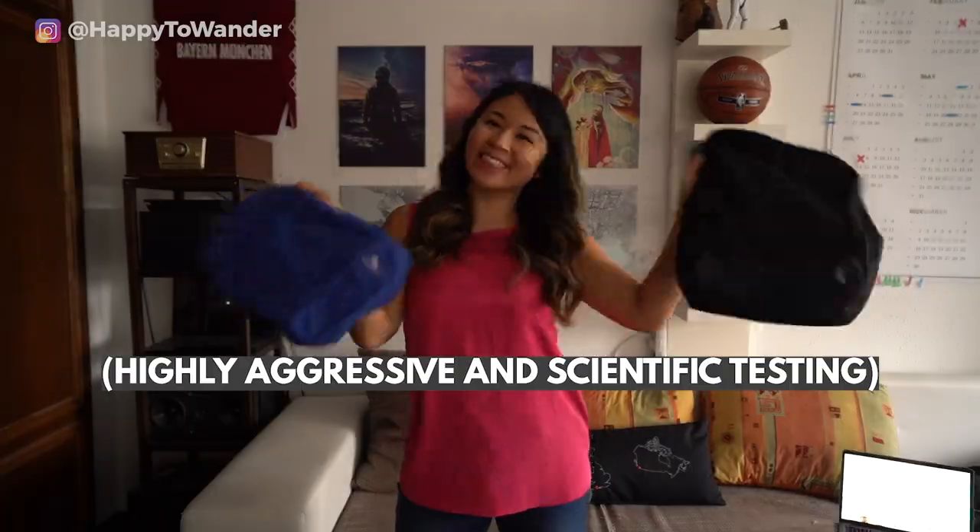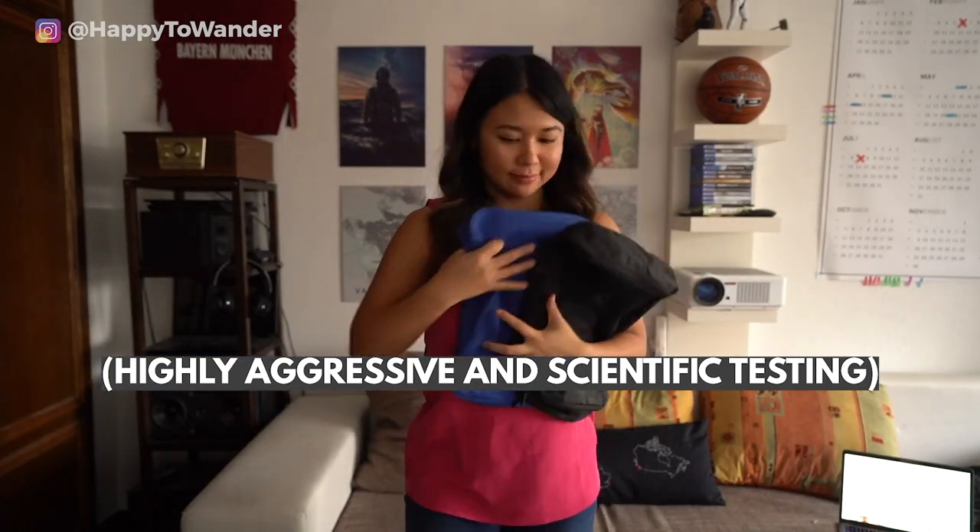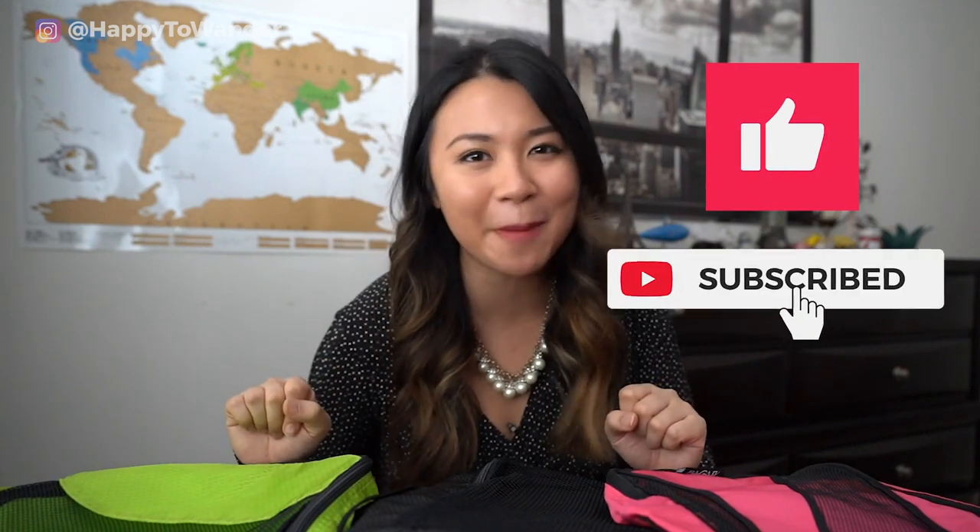In today's video, I am going to be breaking down my personal favorites in terms of packing cubes over the past six months of testing them very aggressively. If you enjoy that kind of dedication and want more videos like this one, give this video a like and hit that subscribe button.